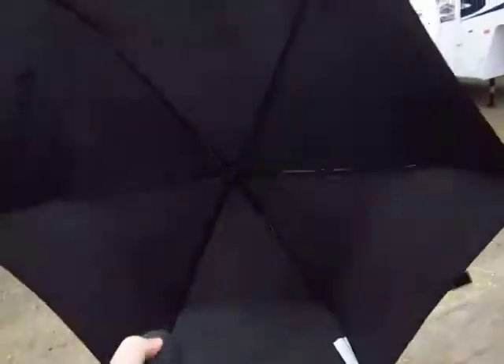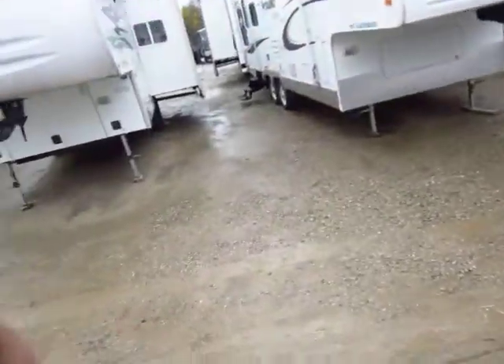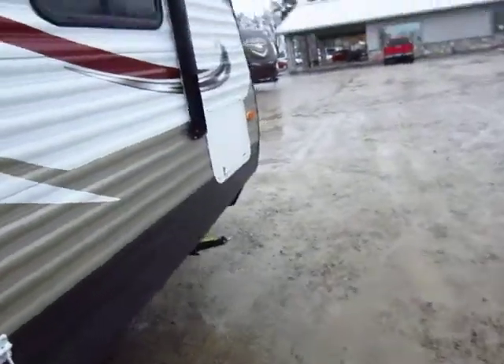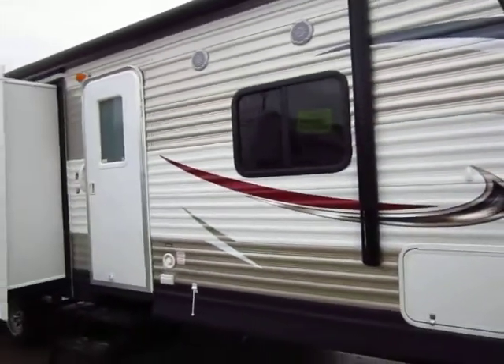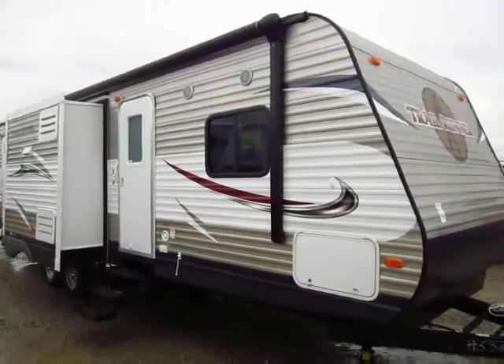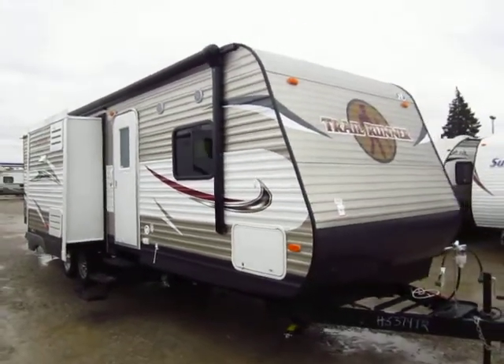The glare from the windows is probably preventing you from seeing that. Let's step outside real quick so you can take a look at the whole thing — it is raining so I need my trusty spring-loaded umbrella. Alakazam! Sorry, I like to have a little fun. Here's a good look at the front view.